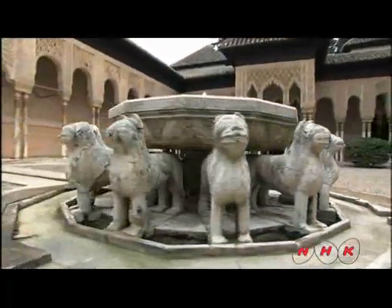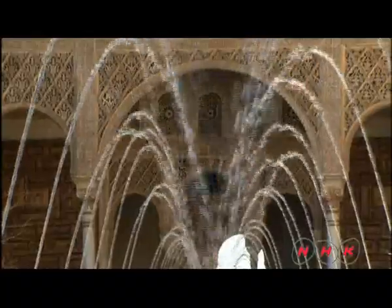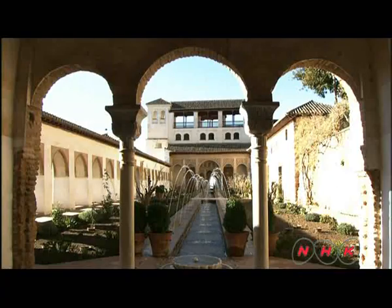The courtyard also contains familiar features to desert people. The columns are modelled from palm trees. Water used to flow constantly from the mouth of each lion on this fountain. The desert people yearned for the oasis and considered water as the symbol of life.